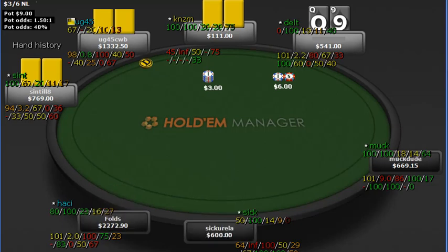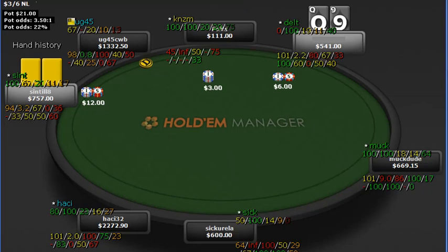Queen-9 suited. This is an NL600 game, so this is a much higher limit than the ones we've been looking at — just to throw one of those in there. He min-raises from the cutoff, which gives me fantastic odds to make this call. And I do.